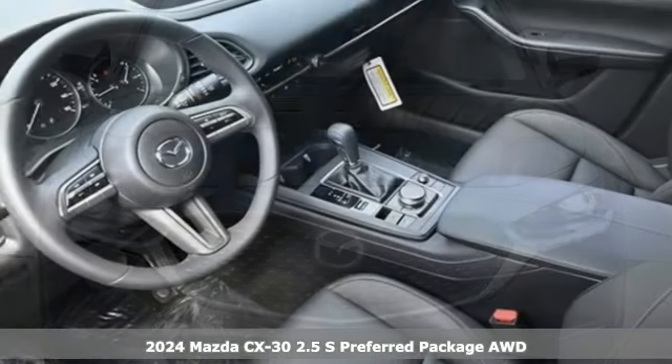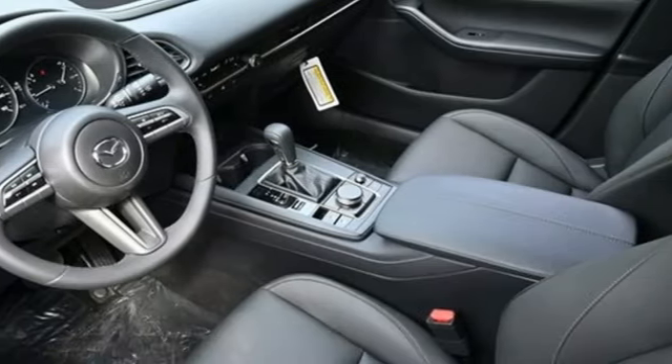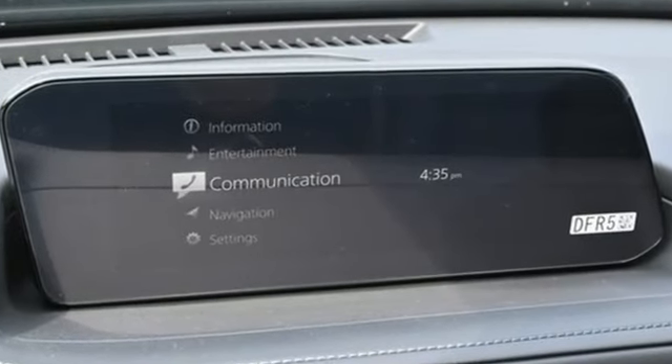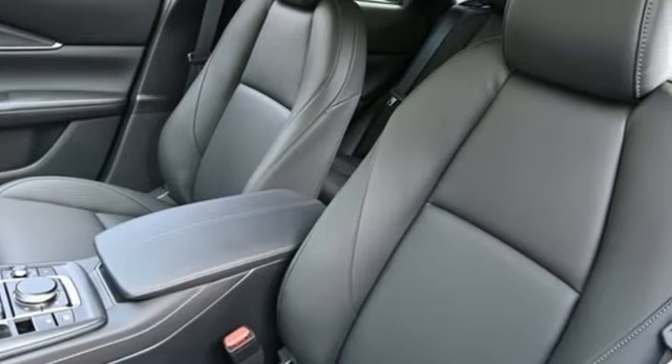It's well equipped with the features you need. Inline four-cylinder engine, dual zone climate control, streaming audio, front heated bucket seats, and wi-fi hotspot.